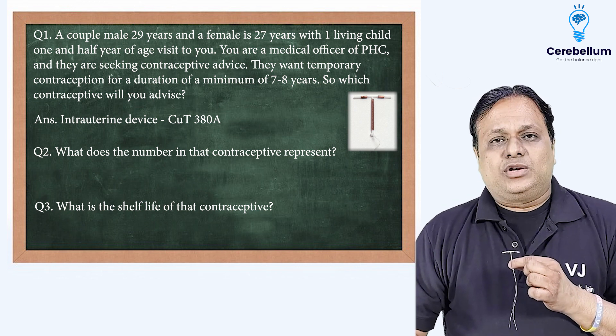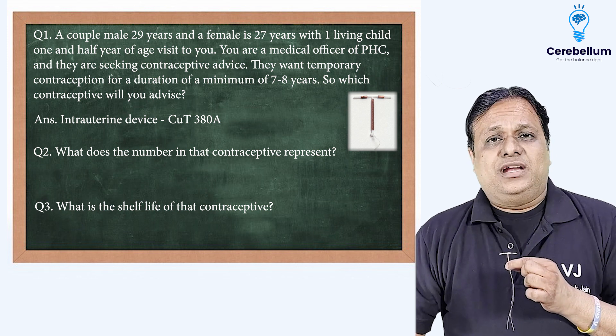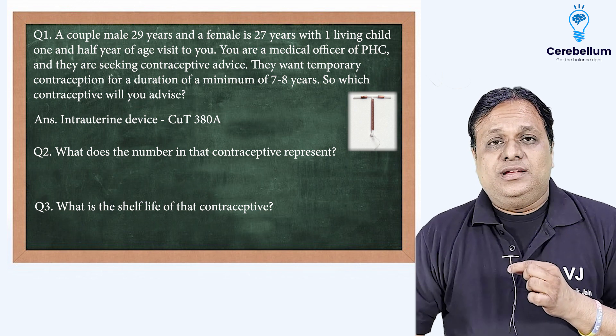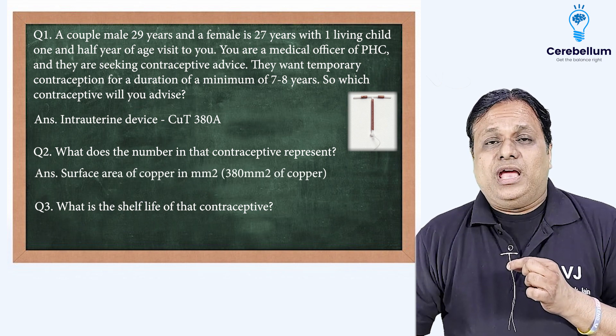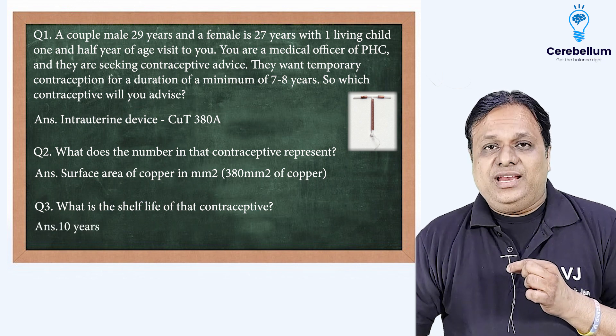Answer to question number two: what is the number 380 in Copper T380A? Is it weight? Is it surface area? Is it the number of turns of coils? Yes, you are right — it is the surface area of copper in millimeter square: 380 mm² of copper. And the answer to question number three, its shelf life, is 10 years.